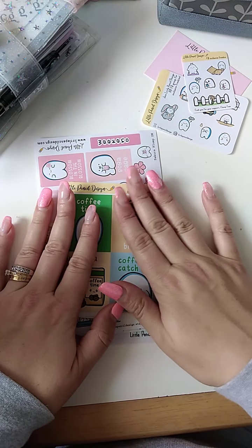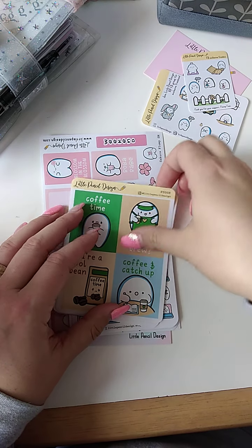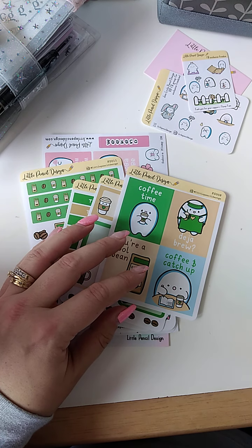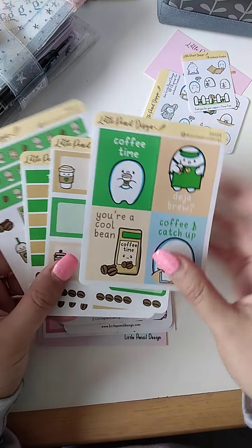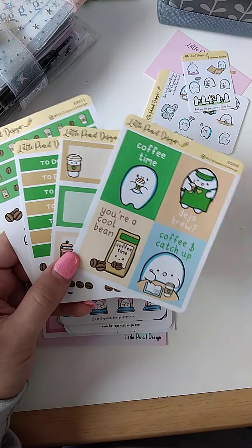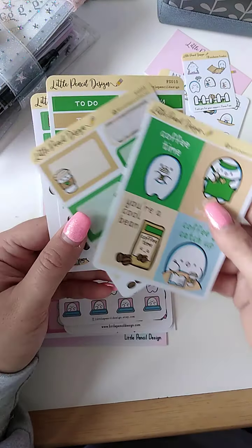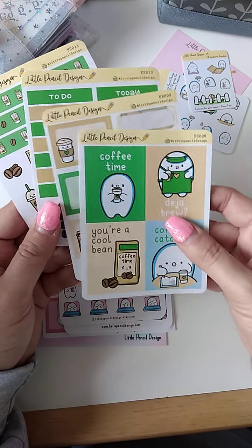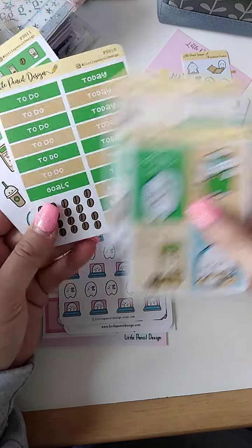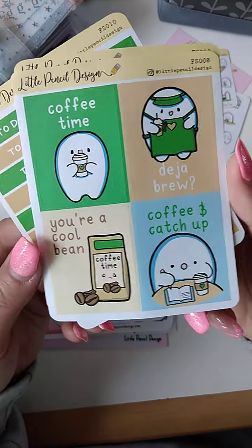During the sale there were tiered freebies. If you spent over so much you got one sheet, and if you spent over more you got another sheet. Nikki mentioned that if you managed to collect all four freebies over the different tiered amounts to spend, it would make up a full kit. I kind of had to — I needed this full kit and I'm so glad I did. So if you spent over so much you got one sheet, spent over a certain amount more you got two sheets and so on, and eventually it would make a full little kit.